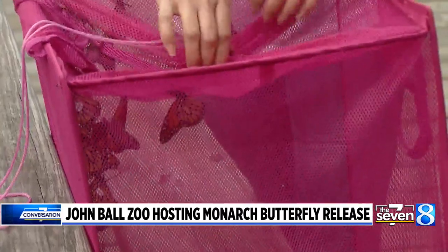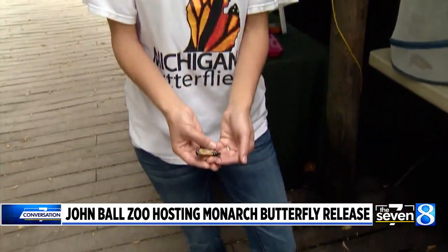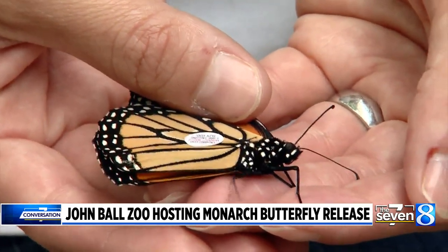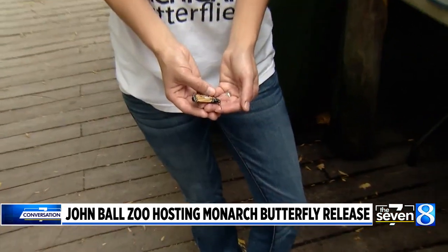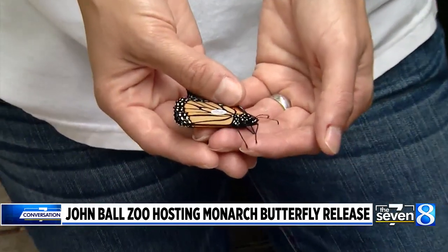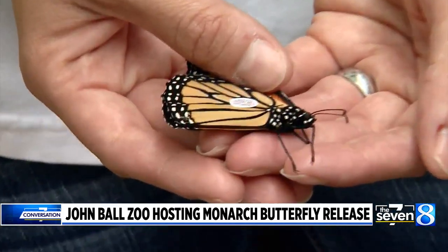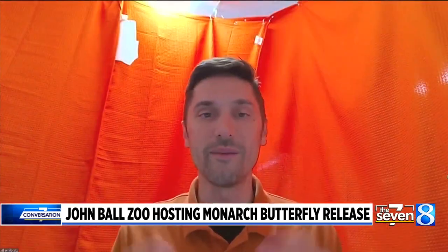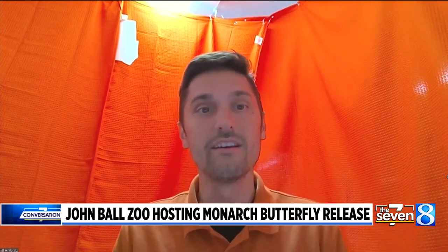I feel like it might surprise some people that a zoo is so involved in conservation work. Why is it so important at the John Ball Zoo? It's really why we're here — saving wildlife and wild places. We're connecting people to the animals here at the zoo that they might not get a chance to see, and having those connections form helps them care about the animals in the wild so that we can make sure they're around for future generations.